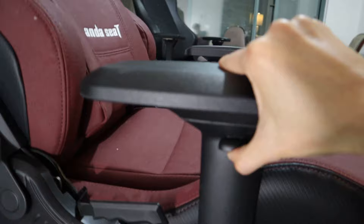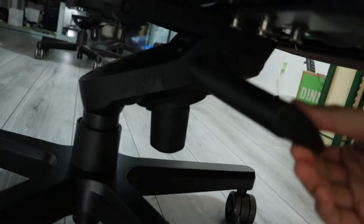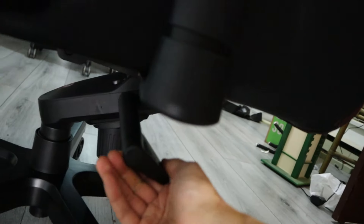Let me start out by talking about the build quality of the Kaiser. To put it simply, it's exceptional. This is one of a few chairs I've come across in the last three years that can go head-to-head with the Noble Chairs Hero in that respect.